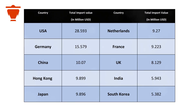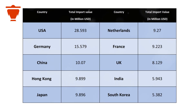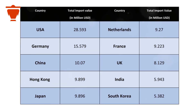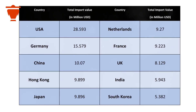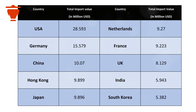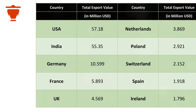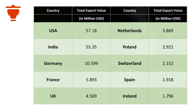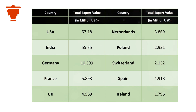The top 10 importers of peppermint essential oil are the USA, Germany, China, Hong Kong, Japan, Netherlands, France, UK, India, and South Korea. On the export side, the leading countries include the USA, India, Germany, France, UK, Netherlands, Poland, Switzerland, Spain, and Ireland.